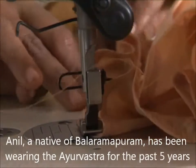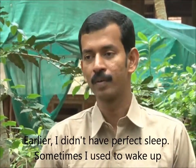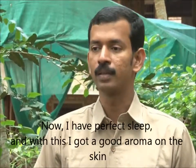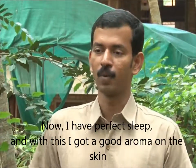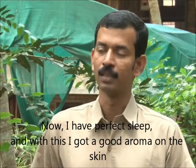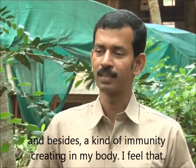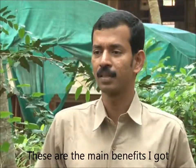Anil, a native of Balaramapuram, has been wearing the Ayurvastra for the past five years. He shares: I got very perfect sleep at night — earlier I didn't have perfect sleep, I used to wake up, but now I get perfect sleep. Besides, I got a skin aroma, a good aroma in the skin, and a kind of immunity is being created in my body. I feel that. These are the main benefits I got.